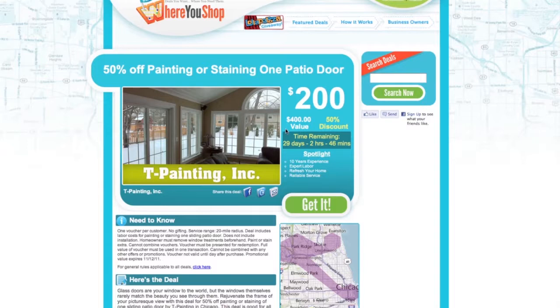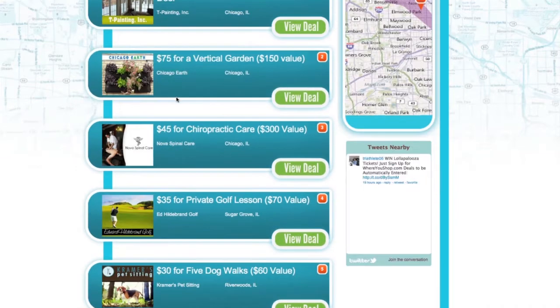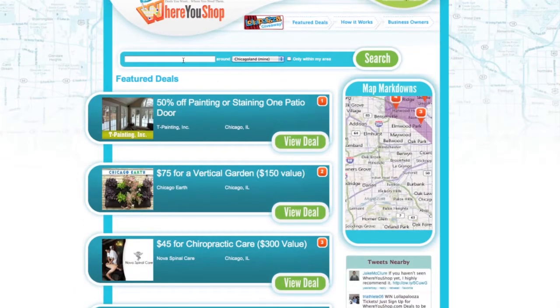Where you shop, vendors are willing to give you substantial savings of 50% or better to introduce you to their product or service. So how are we different? We only send you deals where you already shop. You can also search for deals on demand.